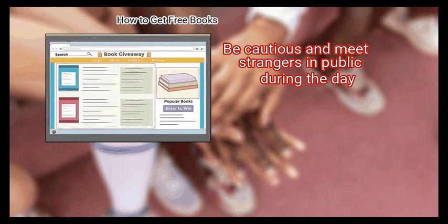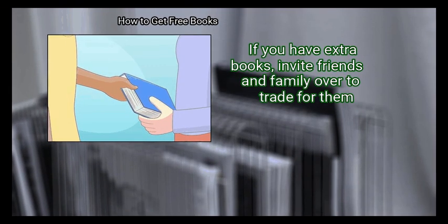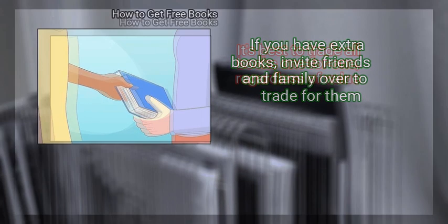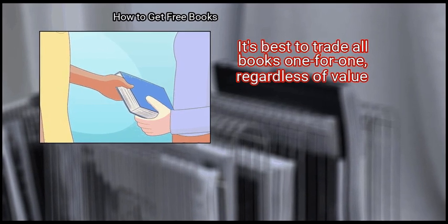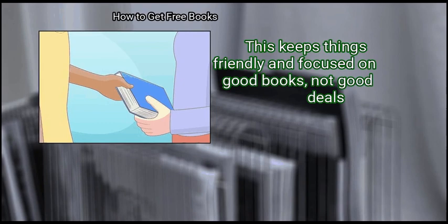Be cautious and meet strangers in public during the day. Step 3: Organize your own book swap. If you have extra books, invite friends and family over to trade for them. It's best to trade all books one for one, regardless of value. This keeps things friendly and focused on good books, not good deals.